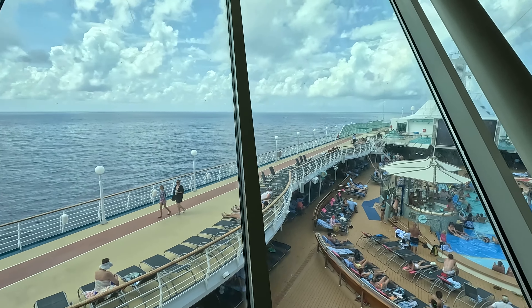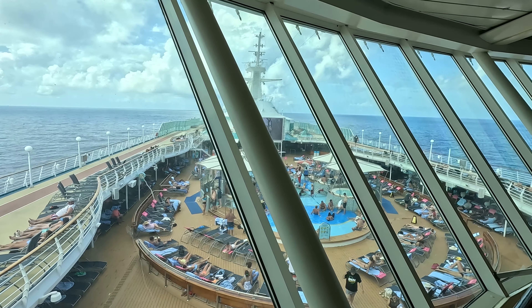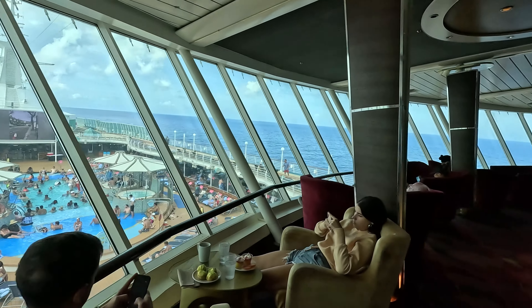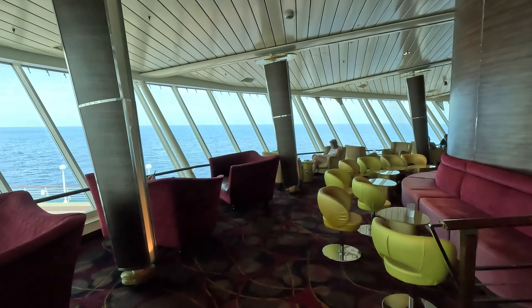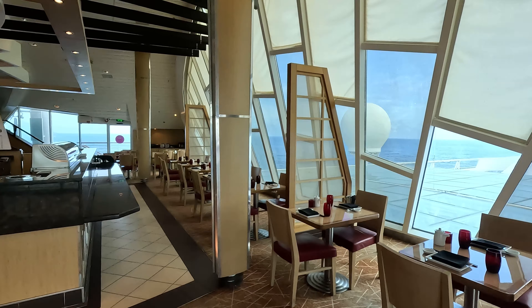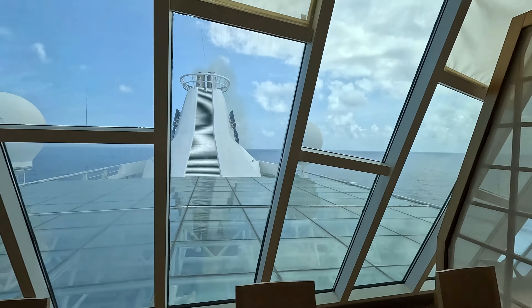The Concierge Club Lounge is also located on Deck 11 for guests in grand suite level rooms and higher, Diamond Plus, and Pinnacle Club Crown and Anchor Society members. Deck 12 is home to the specialty restaurant Izumi which offers fresh sushi and Asian inspired dishes.